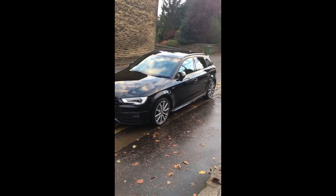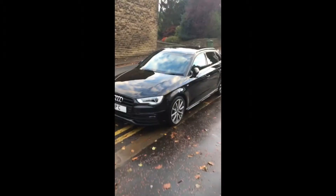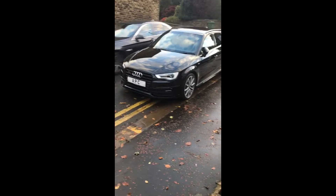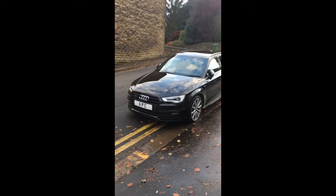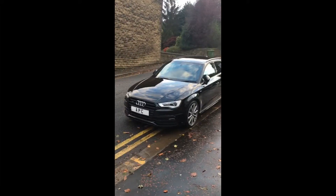It's an S-Line automatic Quattro four-wheel drive with probably the biggest spec I've ever seen. I love Audis, I buy loads of these, and you never see a car like this — I don't think it'll be repeatable. This is a one-owner car and when it was ordered new it was £38,000, which was dearer than an S3.